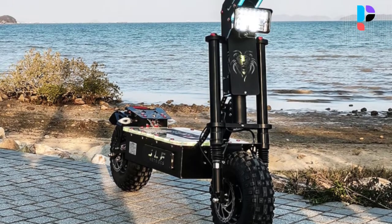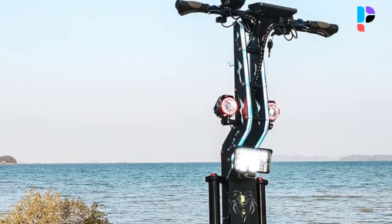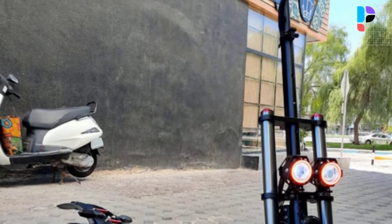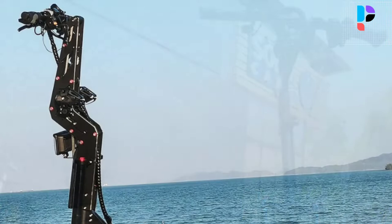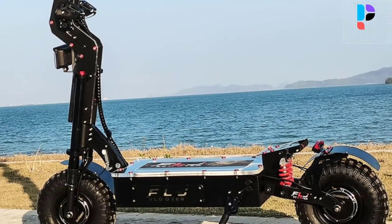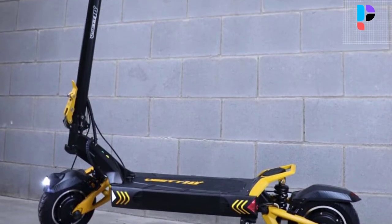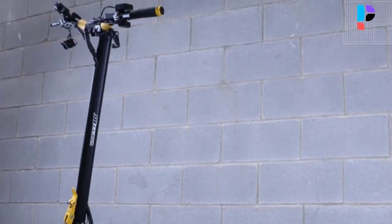Hello, in this video we are going to check out the top 5 best off-road scooters. We made this list based on personal opinion as a result of research. We rank the products based on their quality, specifications, and all other important facts. We have tried to select them from various price ranges so you can easily find the best product for you. You will also find product links in the description.